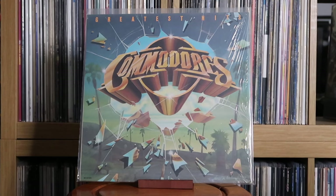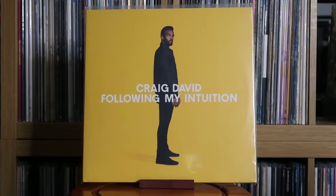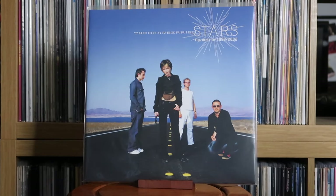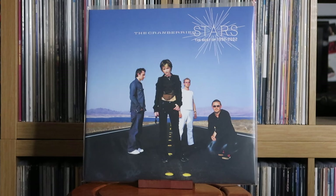The Commodores: Greatest Hits. Various Artists: Country's Greatest Hits. Craig David: Following My Intuition; Rewind — The Collection. The Cranberries: Stars — the best of 1992 to 2002. There is another compilation called Dreams, but it has about half the track list, and all those tracks are on Stars anyway. In HMV these are both under the same deal — the three for £55 — so I don't know why you'd get Dreams over this one.